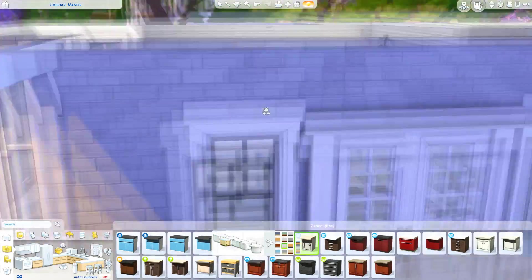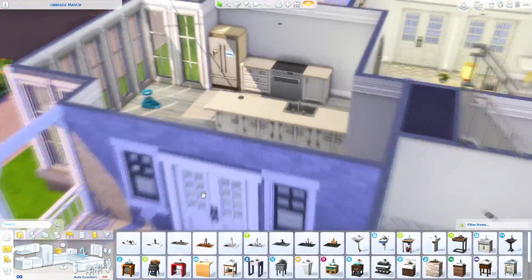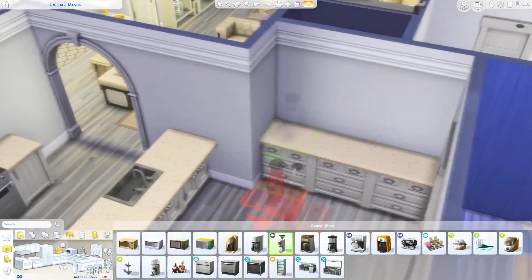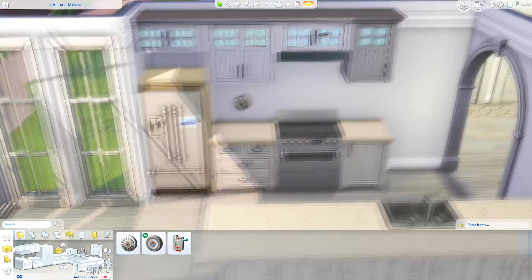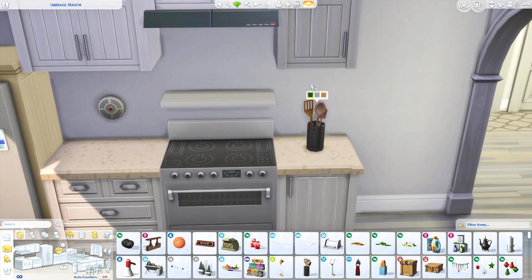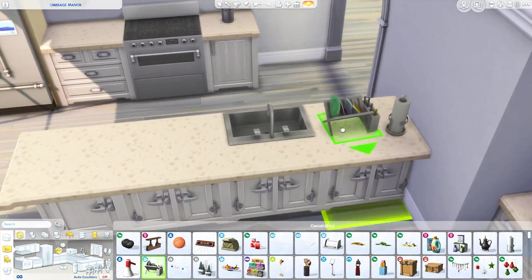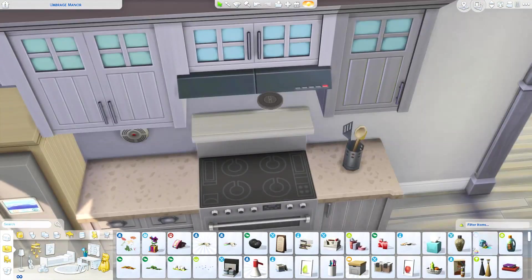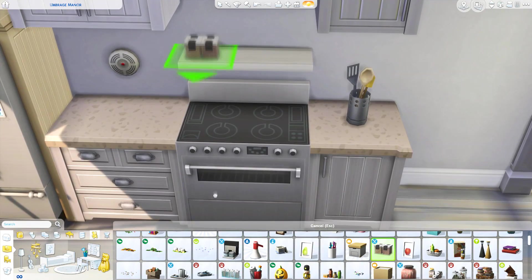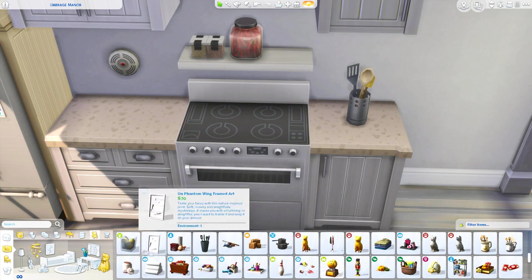I also put some cat stuff in here but totally forgot to put a litter box in, so I'll have to go fix that before uploading to the gallery — you will see it missing in the footage. I don't normally do builds that accommodate for pets, but it's something I've been trying to include in recent builds. I did manage to put the food bowl and a few cat toys in the living room, but I forgot the litter tray, which is really annoying.